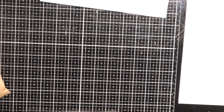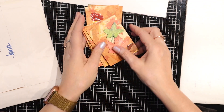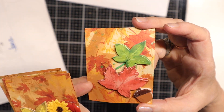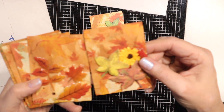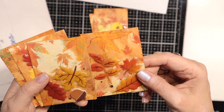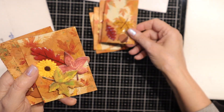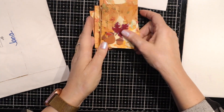Next we have Jana M., and she always makes lovely things. Hers are mostly the same. I like this background paper. And then I like this flower too. So different stickers on here. That is Jana. Thank you, Jana.